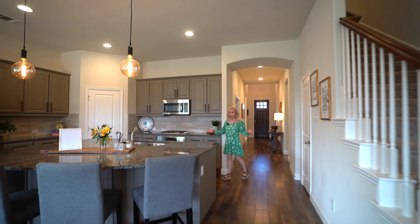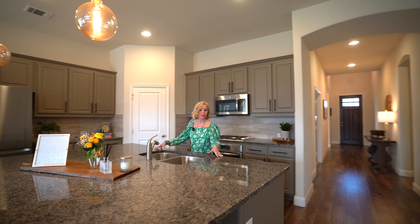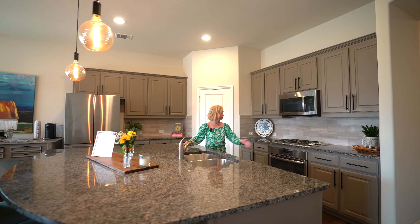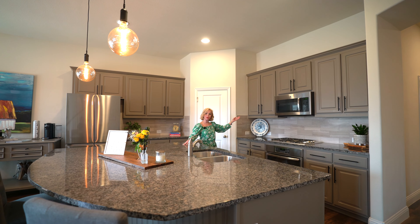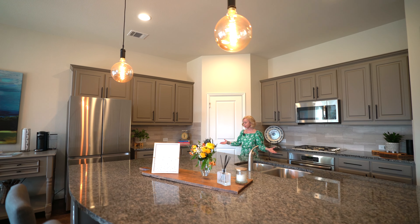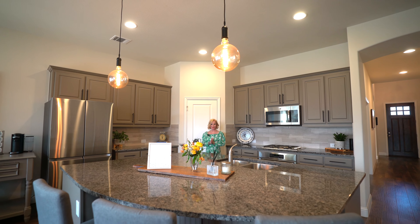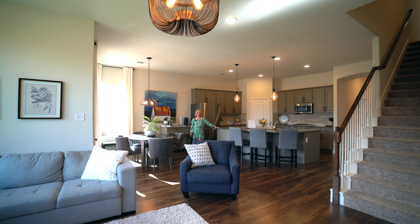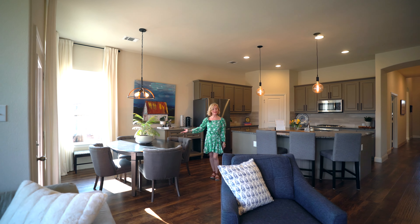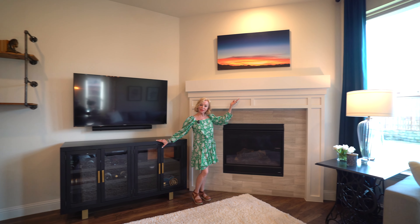We continue on the first floor with this great layout. We have this wonderful kitchen, perfect for the chef, with granite countertops, oversized island, beautiful custom cabinetry with hardware, four burner gas stove, and stainless steel appliances. Walk-in pantry, perfect for the family and entertaining. Eat-in kitchen with room at the bar, this breakfast nook that opens to the family room, with this gas fireplace, custom tile and mantle.